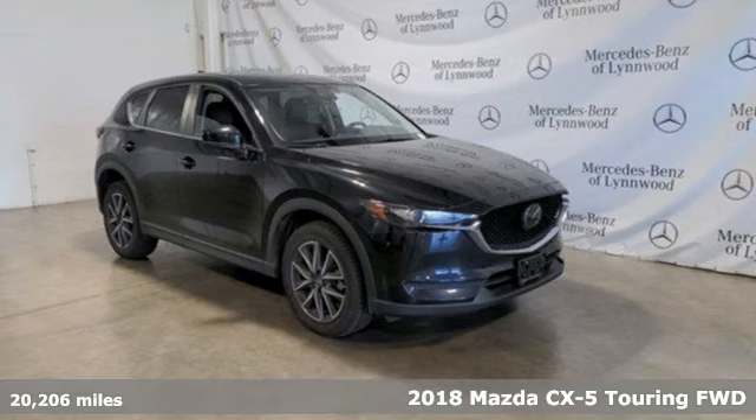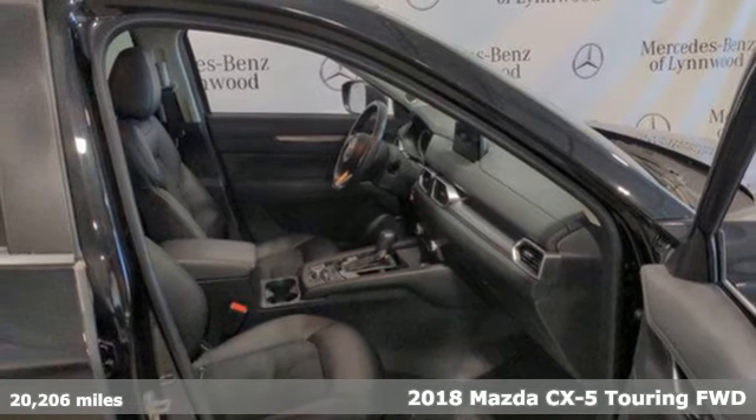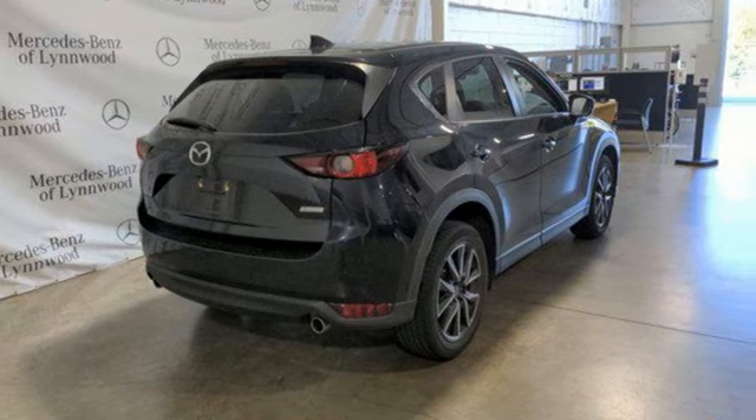It's a 2018 Mazda CX-5. A compact SUV you can be proud of, this CX-5 handles like a sports car and looks as poised and powerful as a predatory animal on the hunt.